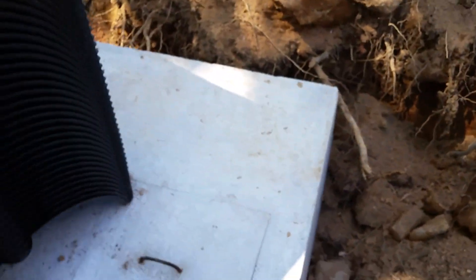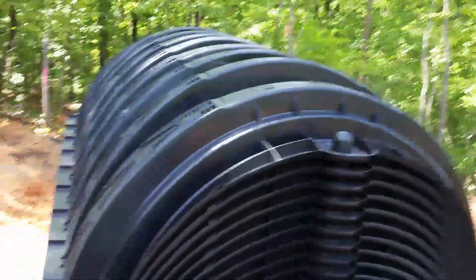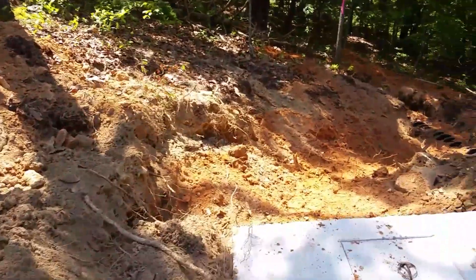This is the septic. This is where it enters. These are the drain lines — or fill lines? I don't know what they call them.